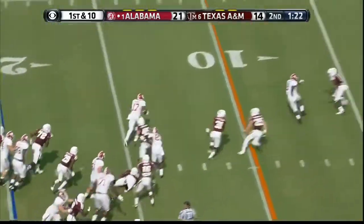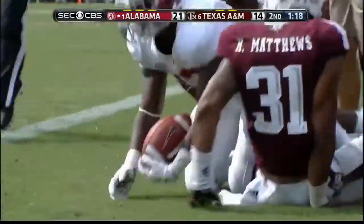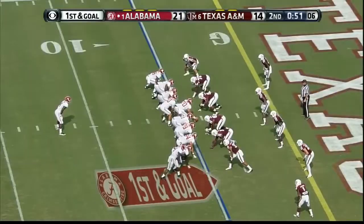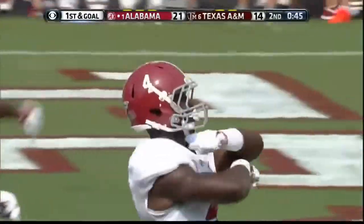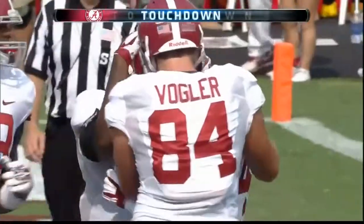They'll try Kenyon Drake again — he breaks to the outside. Amari Cooper trying to help with the block. Kenyon Drake breaks it — he's got a touchdown for the Crimson Tide! They have scored 28 unanswered — a perfect drive.